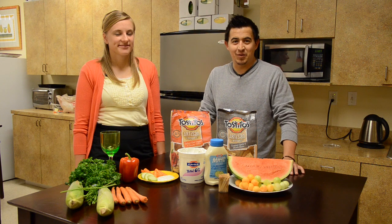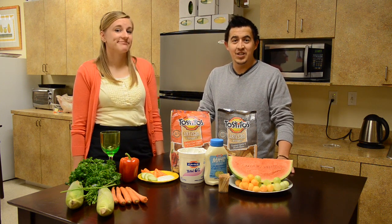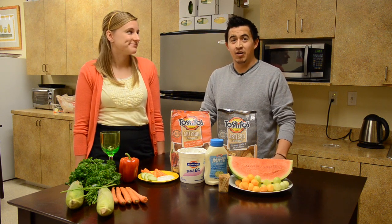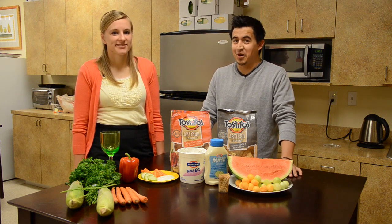Memorial Weekend is the gateway to summer, and with summer comes parties, barbecues, and lots of yummy food. So to help you avoid those tempting high-caloric treats and also keep a trim waistline, we're going to help you with some tips to have a healthy and skinny barbecue.